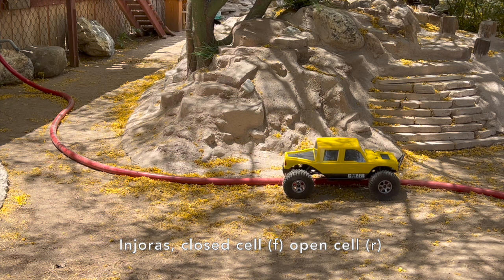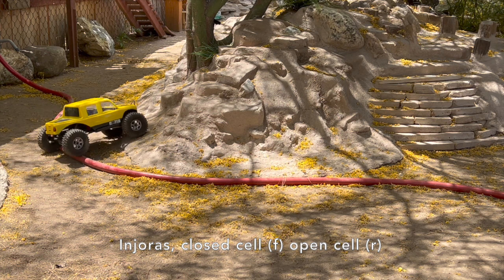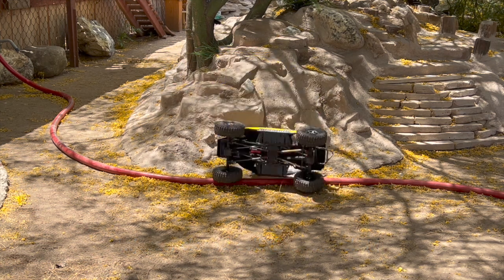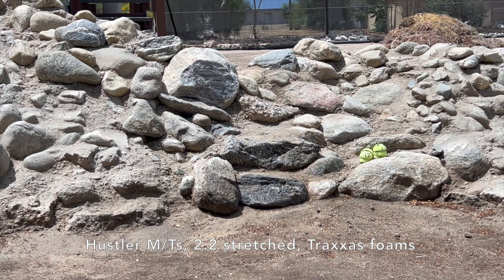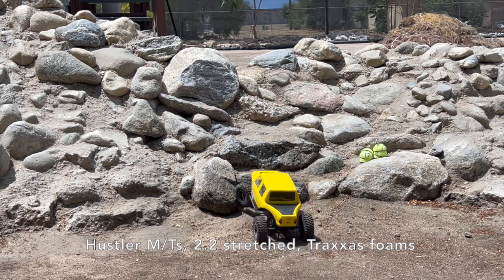I can't give it any uphill attitude. If I turn the wheels uphill, it just falls off, just folds the tire. They have no chance.